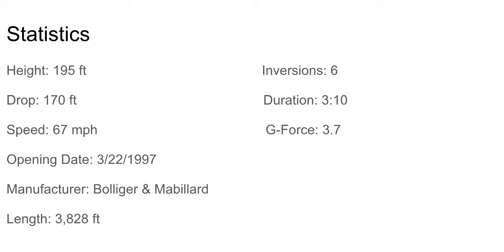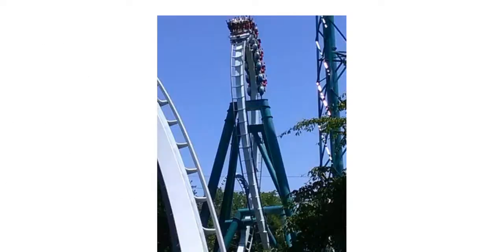It has a length of 3,828 feet of track, six inversions, a ride duration of 3 minutes 10 seconds, and pulls 3.7 G's. Not bad stats at all. There are two different types of people out there: